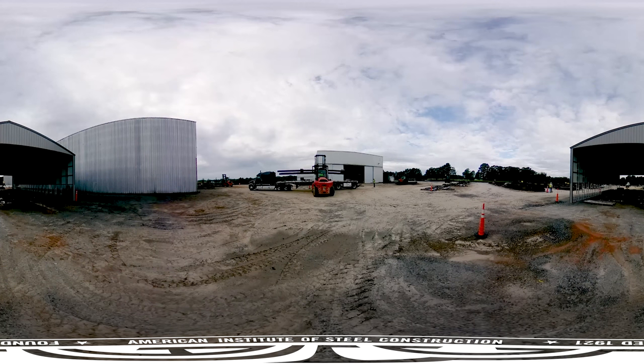To learn more about Dave Steel Company, please visit davesteel.com. Check out AISC.org/VR for more virtual reality experiences.